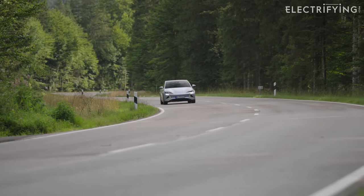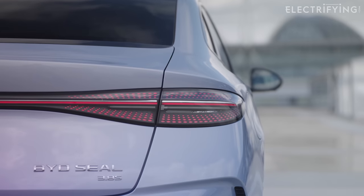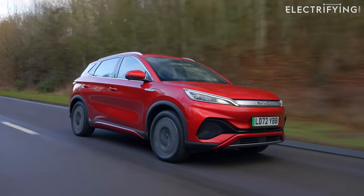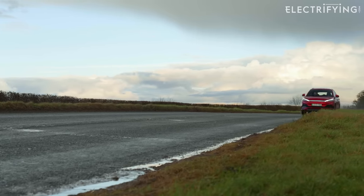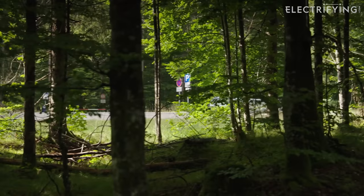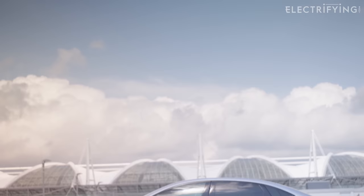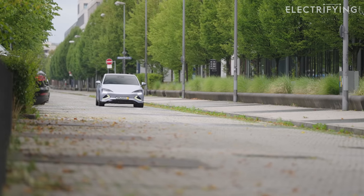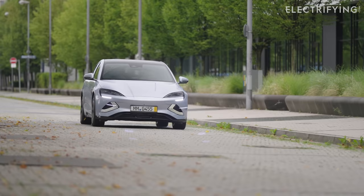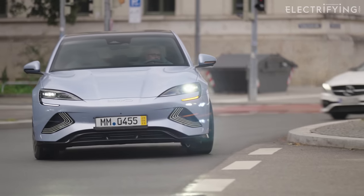BYD knows that in order to hit the really big numbers, it just has to take on Tesla. And this is the car it thinks can do it — the Seal. The Seal will be the third BYD model we'll see in the UK, following on from the Atto 3 and the Dolphin, which is just arriving in UK showrooms. Unlike those two cars, BYD is going premium with the Seal — a luxurious, well-equipped, spacious sedan. We expect it to start at around £44,000, with its dual motor performance version costing a couple of thousand more. The entry-level Seal is a little more than the Model 3, but its all-wheel drive version undercuts the dual motor Model 3 by several thousand pounds. The rear-wheel drive version is actually quicker than a base-spec Model 3.